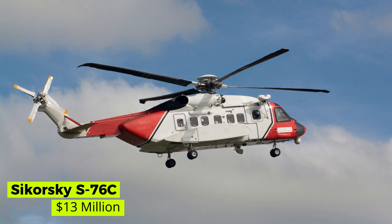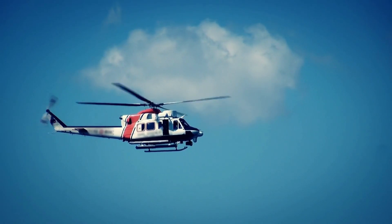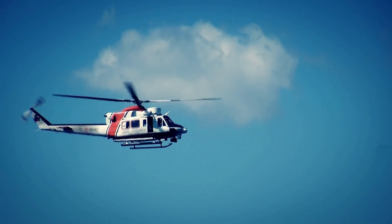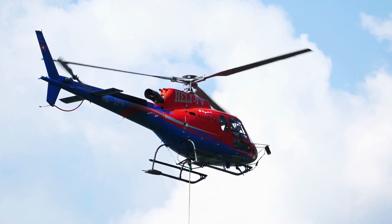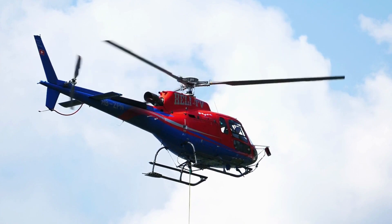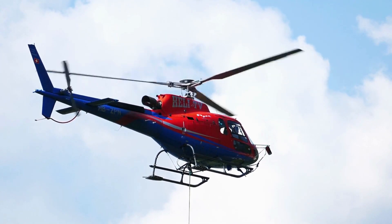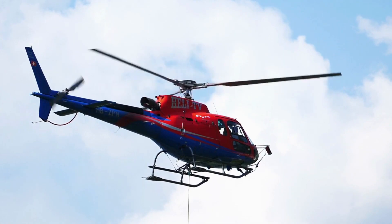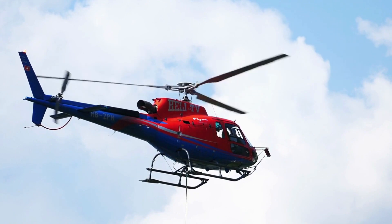Sikorsky S-76C — $13 million. The Sikorsky S-76C is a medium-size commercial utility helicopter manufactured by Sikorsky Aircraft Corporation. The S-76C is used by many famous people, including the Royal Family of England and the 45th President of the United States, Donald Trump. This helicopter is sold at a price of $12.95 million US dollars.